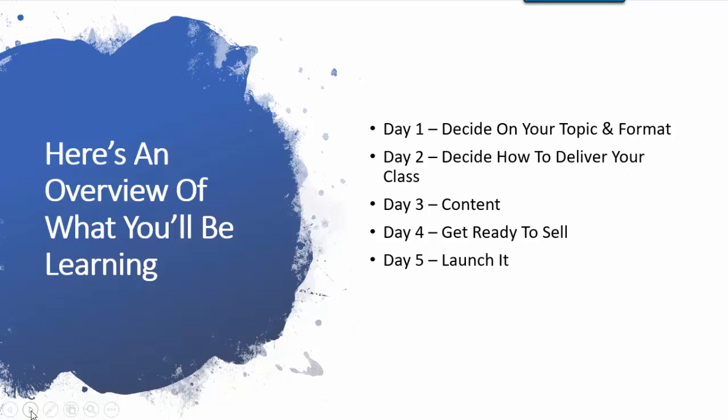Here's an overview of what you'll be learning. Each of these lessons are separated by day. Day 1, which is today, is decide on your topic and your format. Day 2 is decide how to deliver your class. Day 3 is all about content. Day 4, you're going to get ready to sell. And Day 5, you are going to launch it.